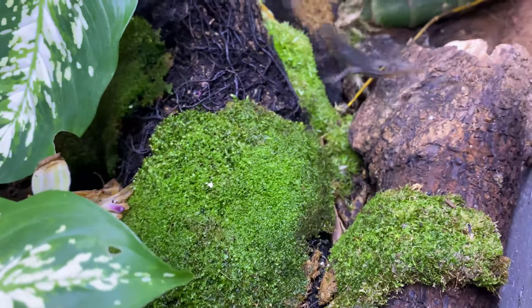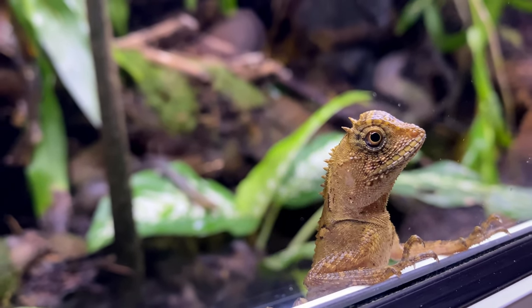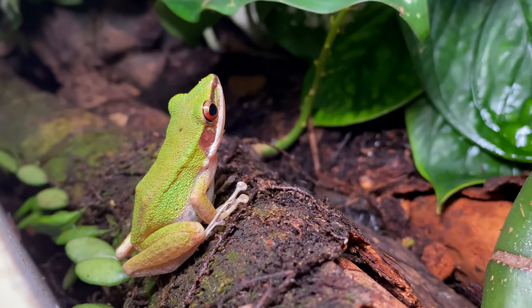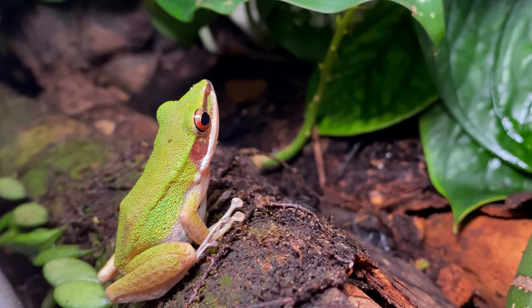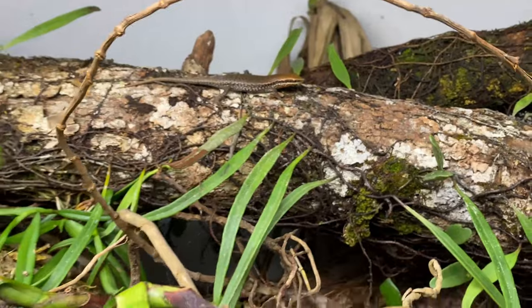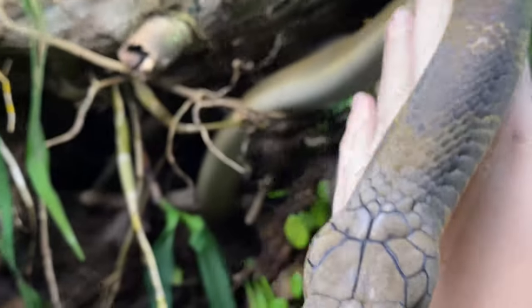Of course, creating a self-sustaining slice of nature is quite a task — an impossible one, in this case. The larger hunters in this micro food chain simply outweigh the smaller ones. Without supplementing extra mealworms and crickets, the scale would just tip over.